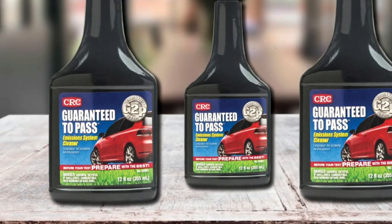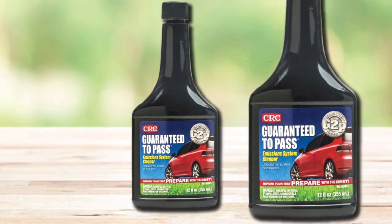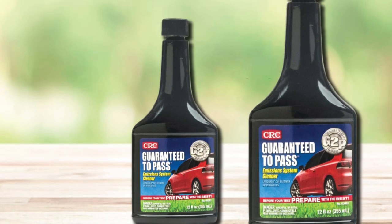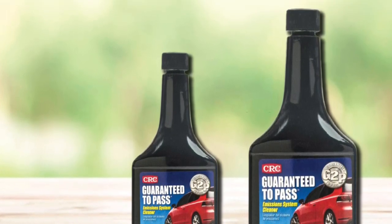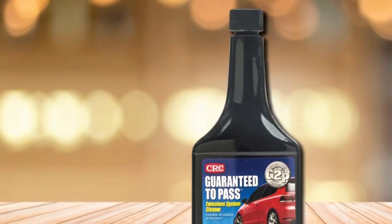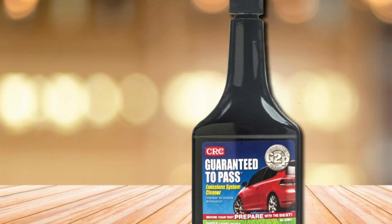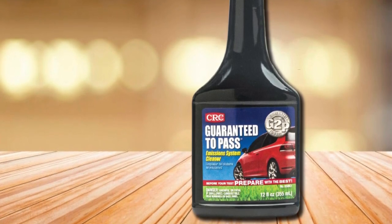Of course, the guarantee only applies if the rest of your car is running correctly and the engine is stock — it won't fix a broken fuel injector or disconnected oxygen sensor. While it's easy to be skeptical of such claims, there are plenty of happy reviews from customers with vehicles that were otherwise working well but not passing emissions, who used the product and came back with successful results.